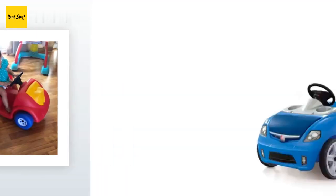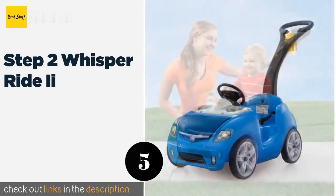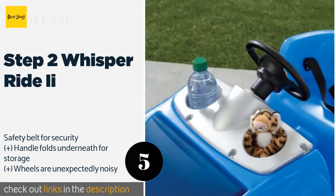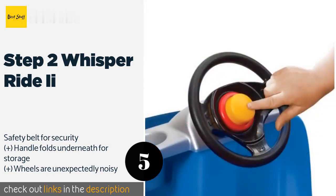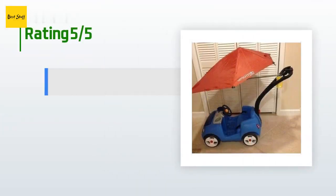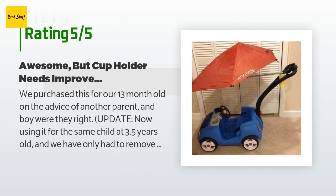The next one is the Step 2 Whisper Ride 2. Available in two colors, this streamlined toy features soft wheels for a smooth ride and an easy-to-push handle. It has a honking horn with storage under the hood and two cup holders. The Step 2 Whisper Ride 2 is a budget-friendly choice for parents seeking function over frills. This product is available on Amazon for $59, and there are 2,382 customers who have reviewed it, with an average rating of 4.5 stars.